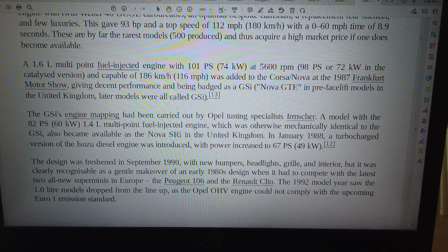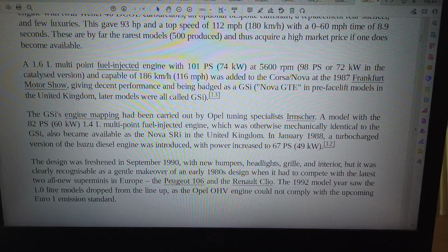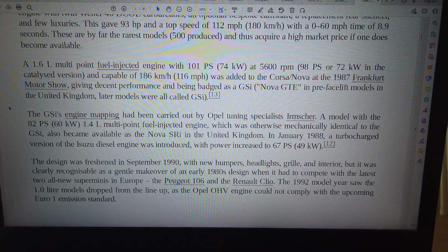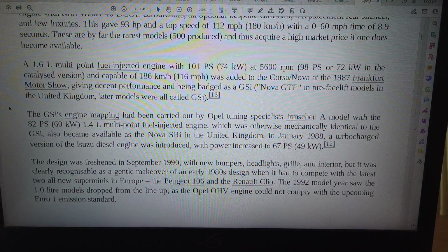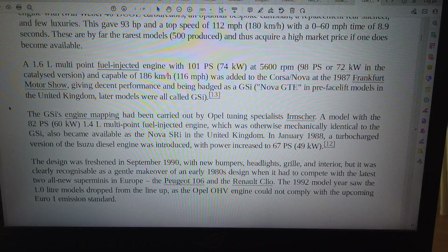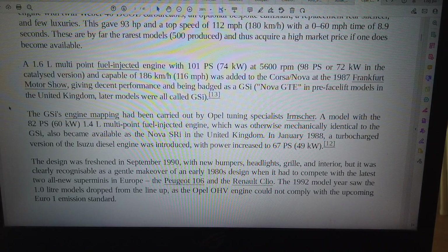A model with the 82PS, 60 kilowatts, 1.4L multipoint fuel injected engine, which was otherwise mechanically identical, also became available as the Nova SXi in the United Kingdom. In January 1988, a turbocharged version of the Isuzu diesel engine was introduced, with power increased to 67PS, 49kW.